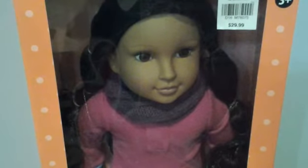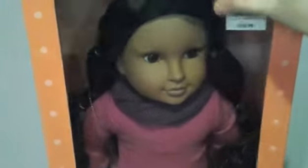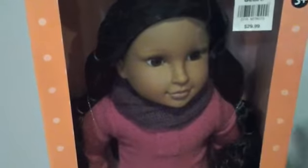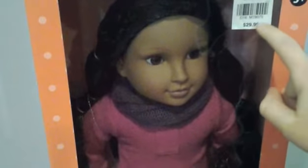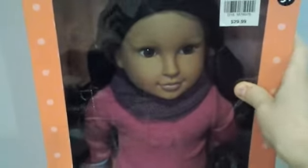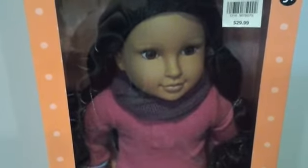Hey guys, it's Kira here and I'm really excited because I just got back from the mall and I actually got a new doll. She's a Newberry doll, she's really cute. The only reason I got her was because she was on sale, 60% off. Original price was $30, I got her for $12, and that's really good. So let's just go ahead and open her up.